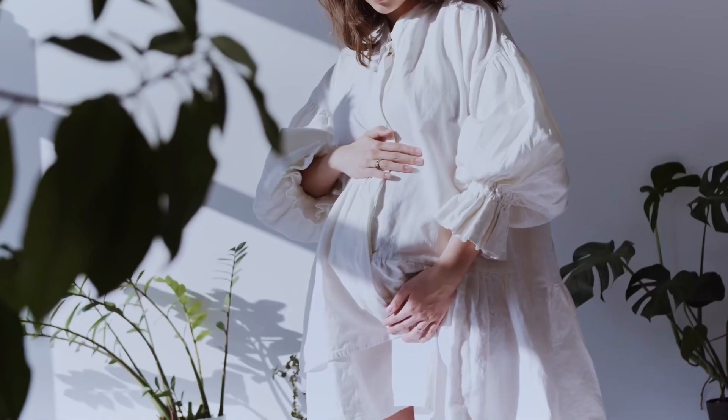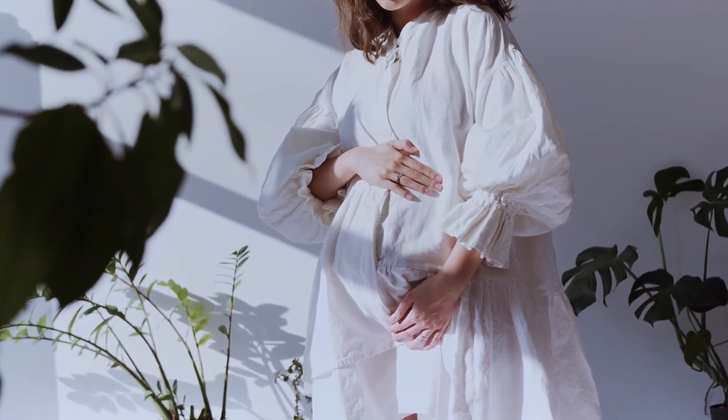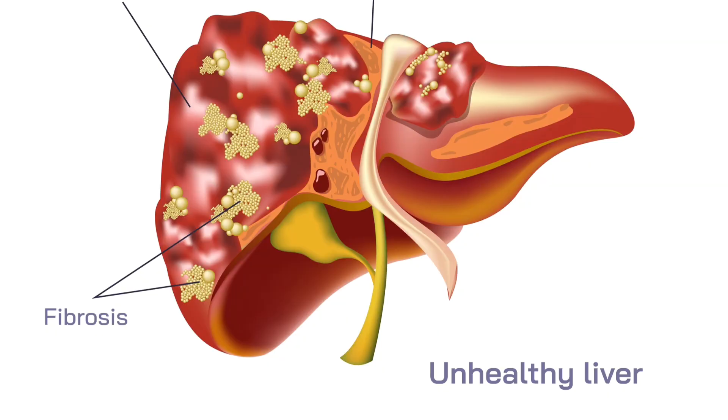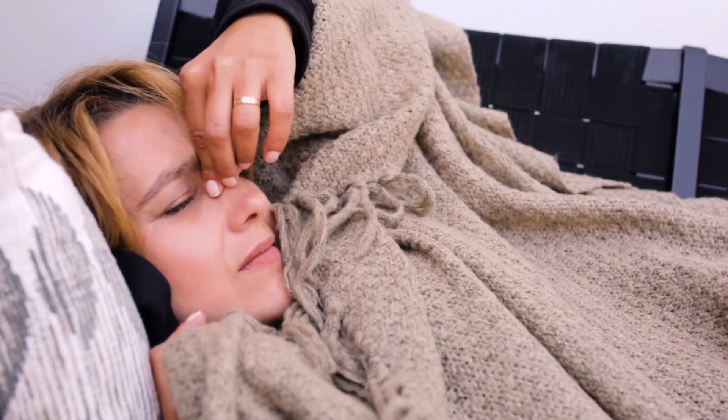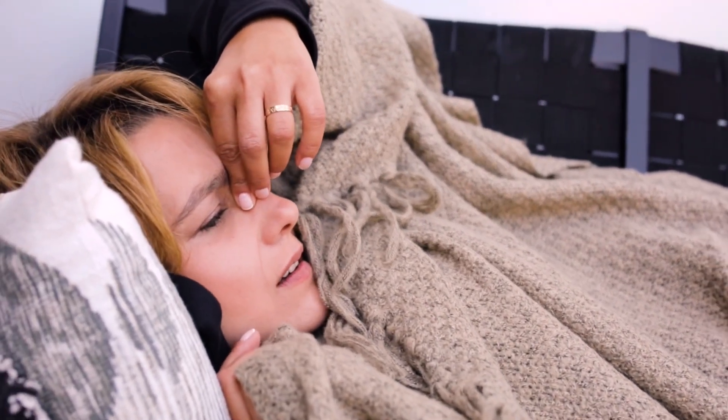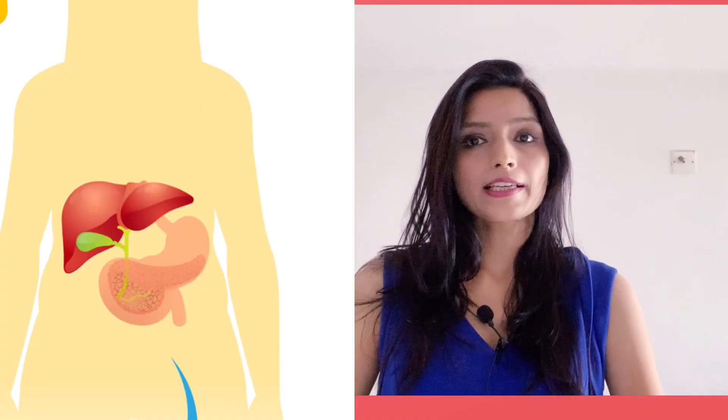It is a rare but serious condition for a pregnant woman. It is unpredictable and it happens because too much fat builds up in the liver during pregnancy. A healthy woman usually does not experience nausea and vomiting in the third trimester. If you are experiencing nausea and vomiting in the last trimester with abdominal pain at the upper side of your stomach, it could be a common symptom for fatty liver.